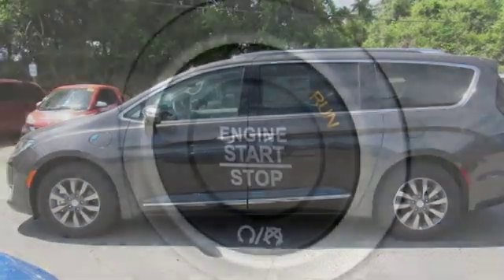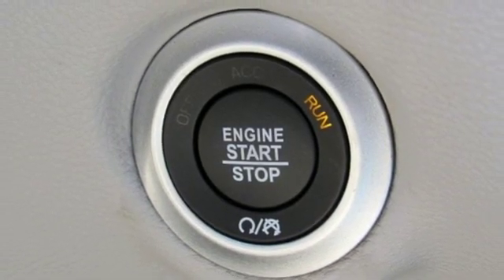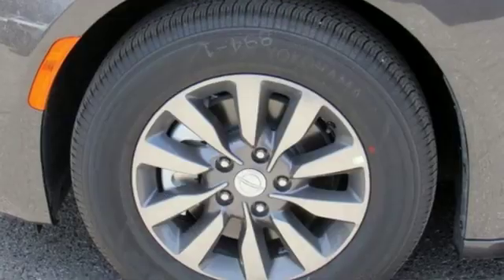Doors and push button start proximity key, dual zone climate control, automatic transmission, hands free liftgate, auto dimming rearview mirror, and V6 engine.